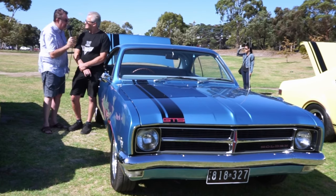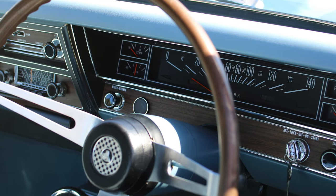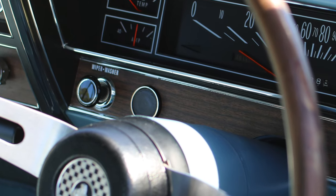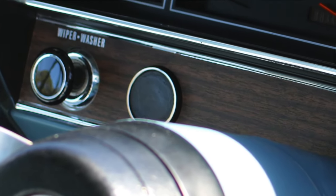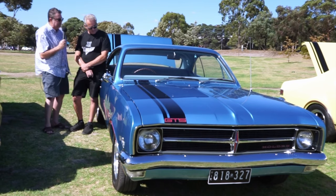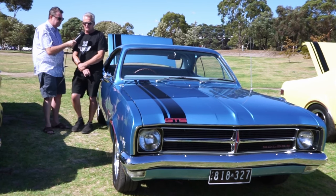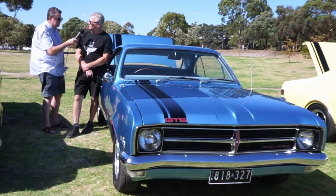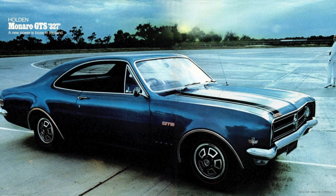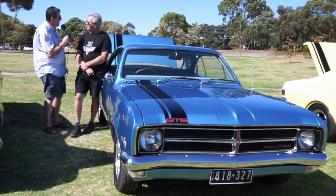Absolutely original — the whole thing is stock, matching numbered original. I can see in the dash next to the wiper you've got what looks like a blank cutout. What switch would normally go there? That would be a choke — the six cylinders had a choke in there, but the 327s had an automatic choke. I'm glad you left the knockout plate in there — it adds authenticity. You look inside and it's like being in a General Motors showroom back in 1967. This car? '68. It was made in the first week of August '68 — one of the first off the production line.